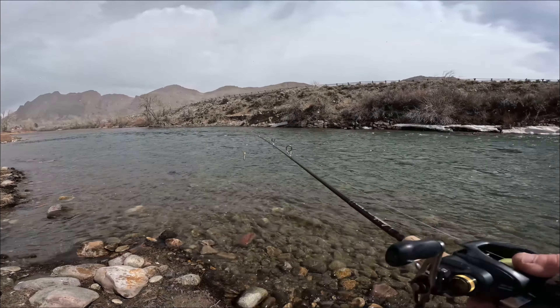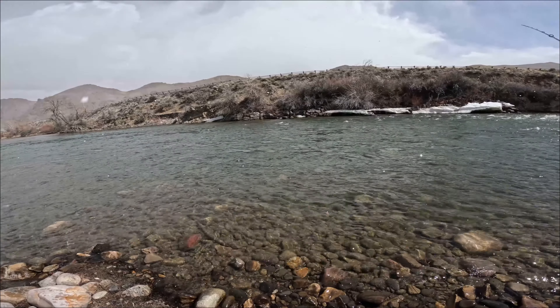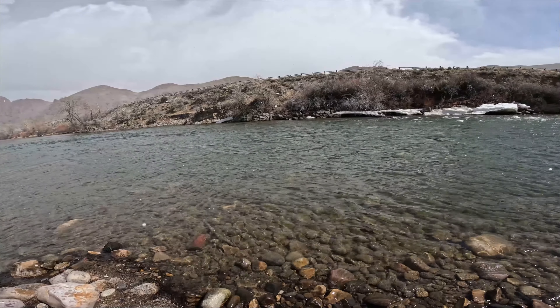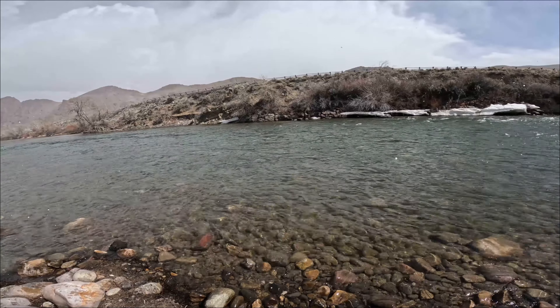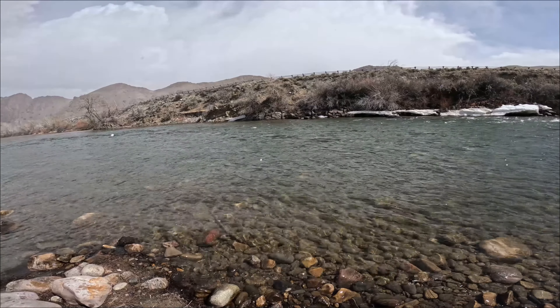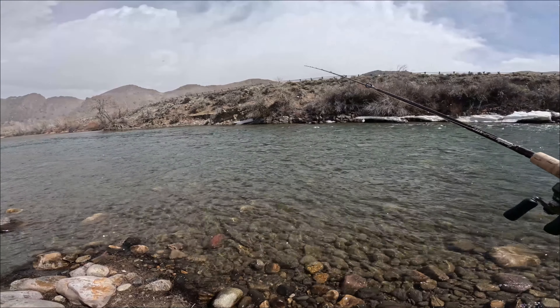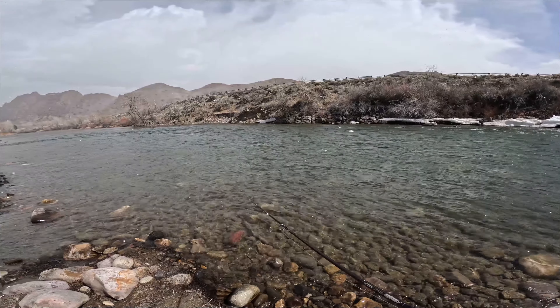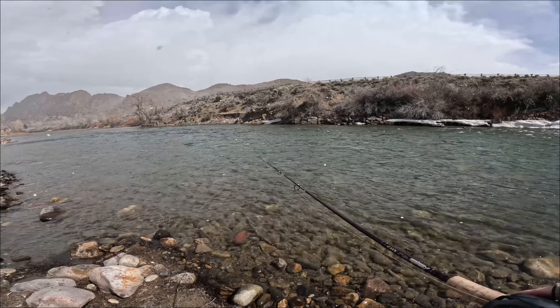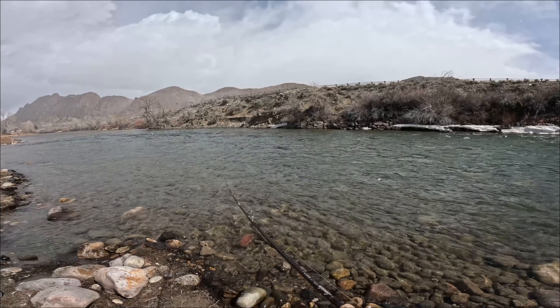I didn't turn the camera on for it, but we just survived another very heavy snow flurry — or even sleet at this point. I've got my layers on, I'm perfectly comfortable, but it's just part of the game. You know you're going to get wild weather in the springtime.